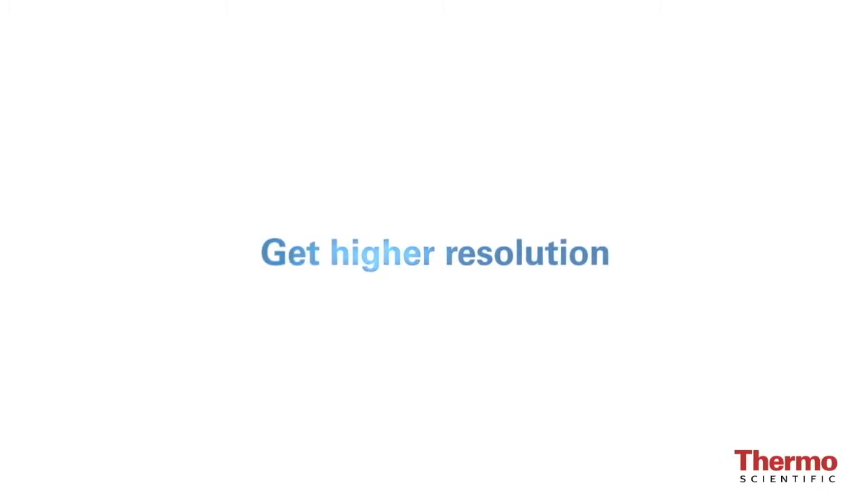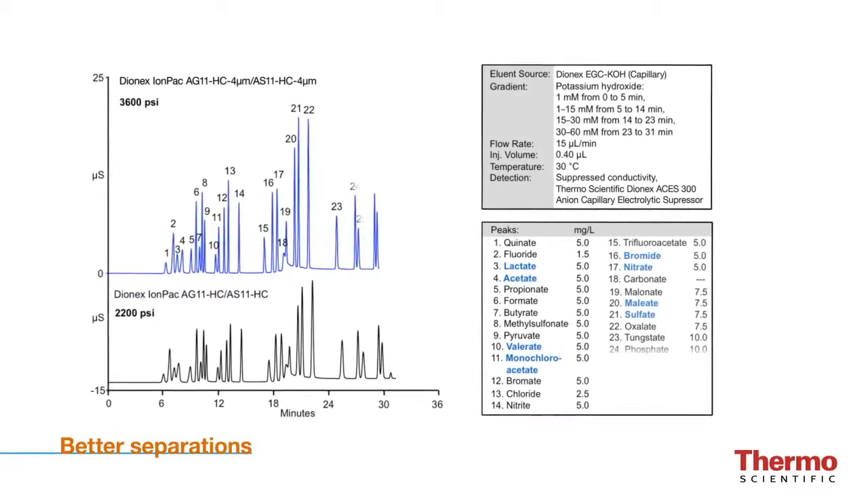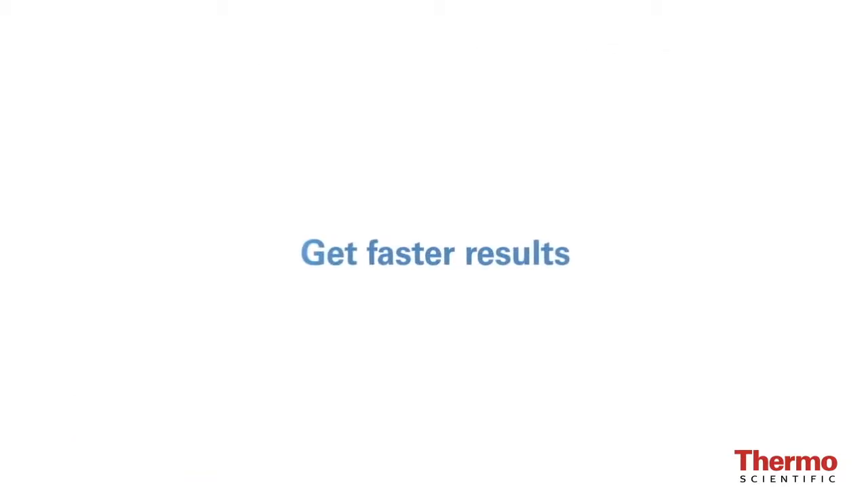At PitCon 2010, we introduced the world's first capillary IC system on the market, the Thermo Scientific Dionex ICS-5000. In 2012, we added high-pressure capillary IC.